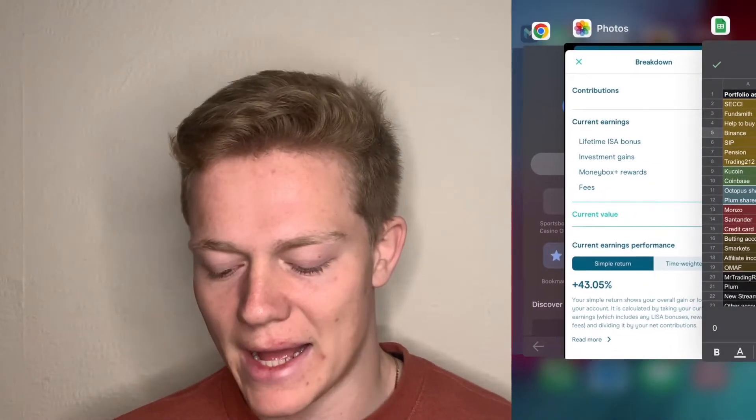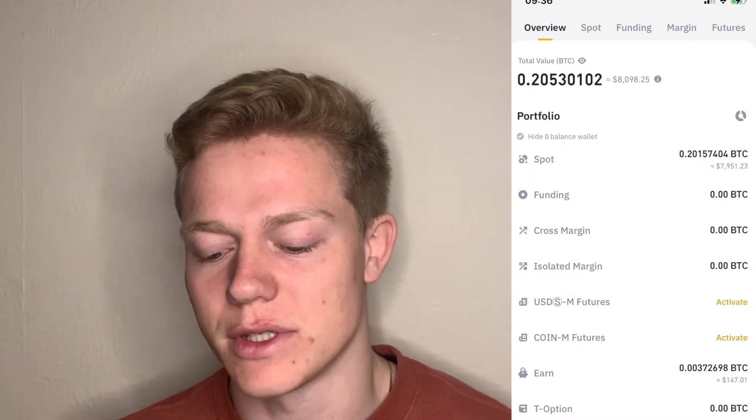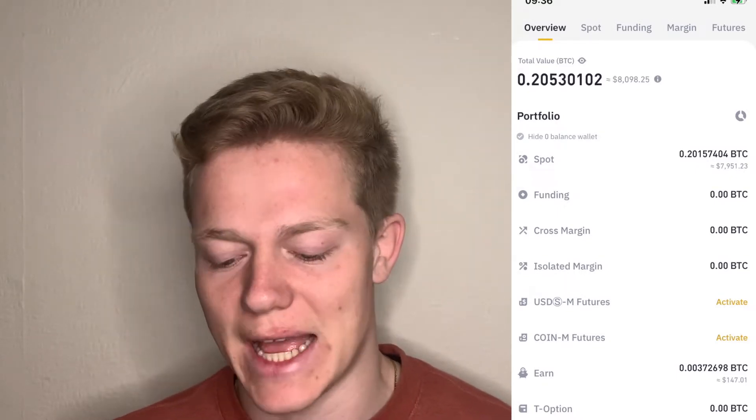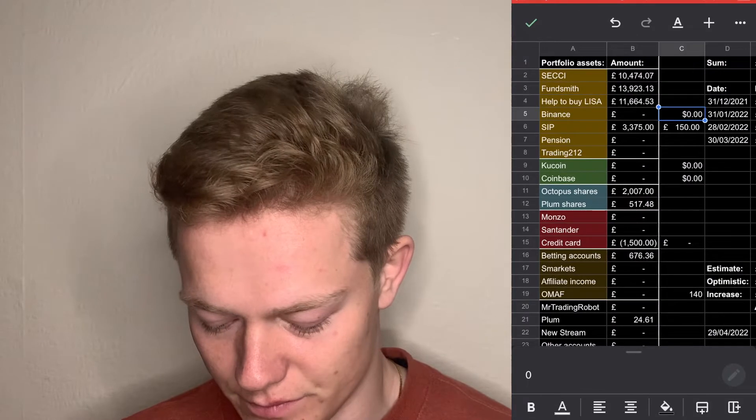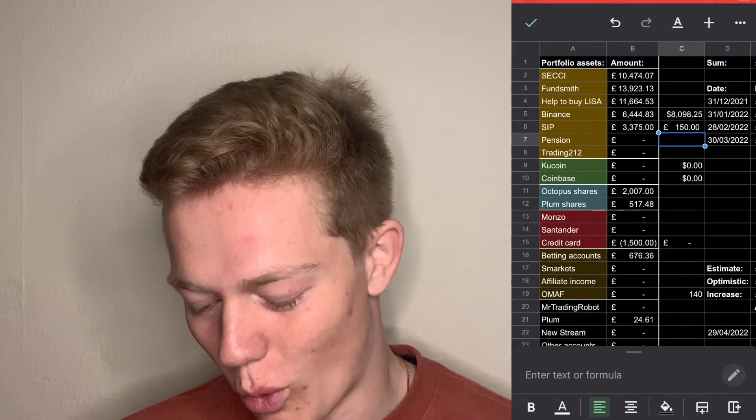Next we have Binance where I hold most of my crypto. In here I've got coins like Ethereum, Bitcoin, XRP, and Cardano that I'm holding for the long term. As you can see we are valued at $8,098.25 which is around £6,500 — I think that has dropped quite a lot.